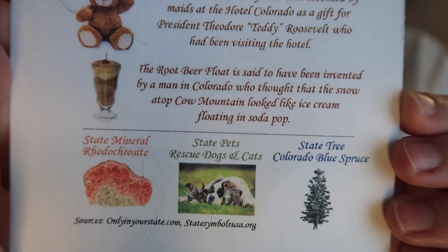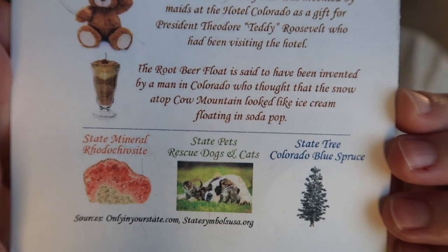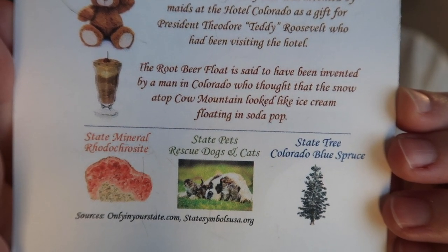I actually have a fun story about root beer barrel candies. I feel like kids don't do dioramas as much anymore in school. I had to do a diorama of the Boston Tea Party, and I used root beer barrels as the barrels — that was my mom's idea, she's a creative one. This is really really good. It tastes like a root beer float. The root beer float is said to have been invented by a man in Colorado who thought the snow atop Crow Mountain looked like ice cream floating in soda pop.